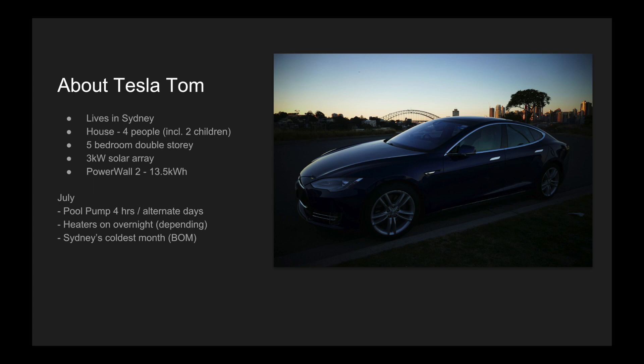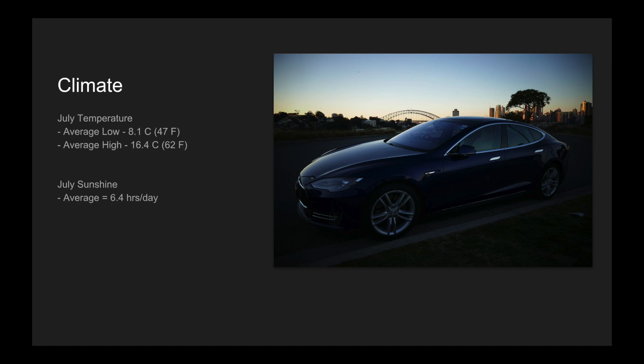A few notable mentions about July at my place. I run the pool pump four hours a day every alternate day just so the pool doesn't go green. Over July I run the heaters overnight depending on how cold it gets, and July is the coldest month in Sydney. The average temperatures in July range from 8.1 degrees to 16.4 degrees Celsius, though temperatures can certainly drop lower than that on a few occasions. We average about six and a half hours of sunshine per day.